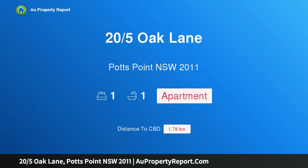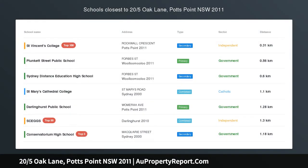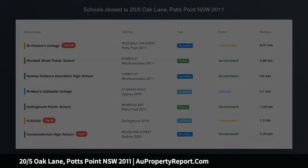Hi, I am glad to introduce Property 25th Soak Lane, Potts Point NSW 2011 — Ultra Cool One Bed Plus Study Art Deco Retreat.